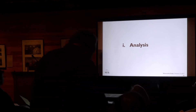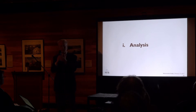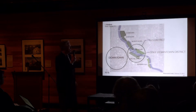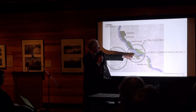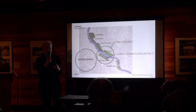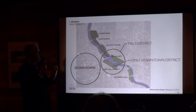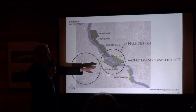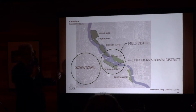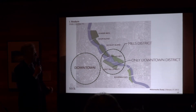The analysis is what you saw if you were here in December, but we're going to do it again because that was quite a while ago, and there are probably some new people here. Our site is right out the window. Along the central riverfront, there are certain districts that have their own identity. The Mills District is the only one that spans both sides of the river, and it's really the only one with a strong identity that is on the downtown side and can relate to downtown.